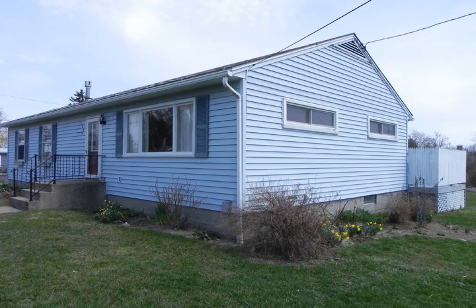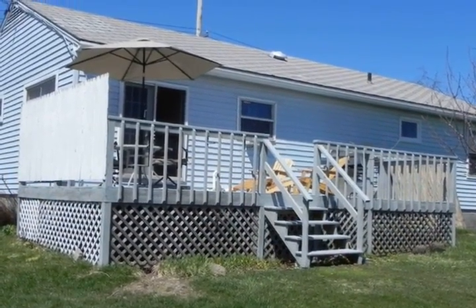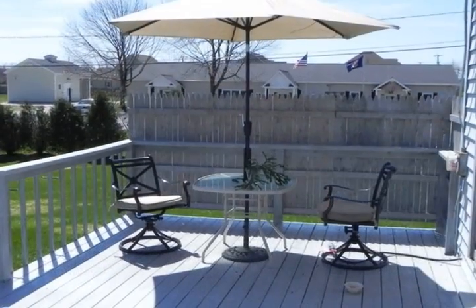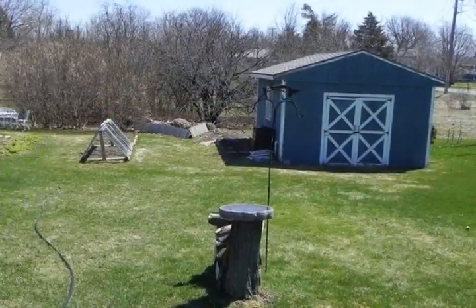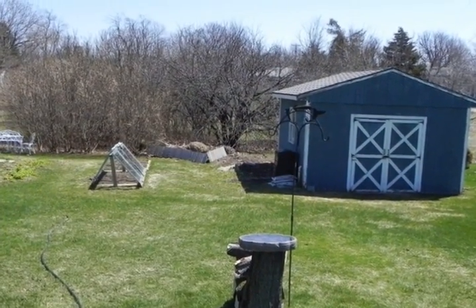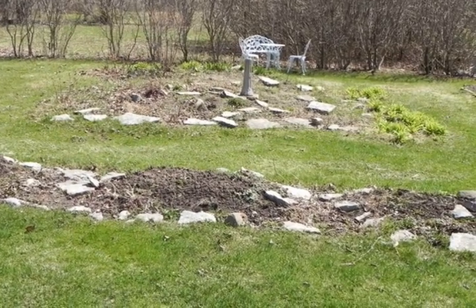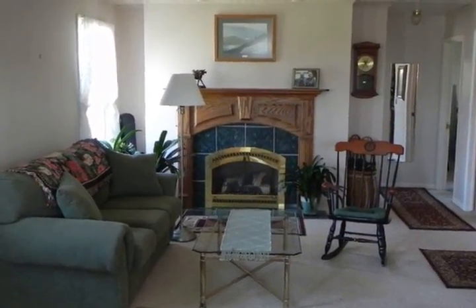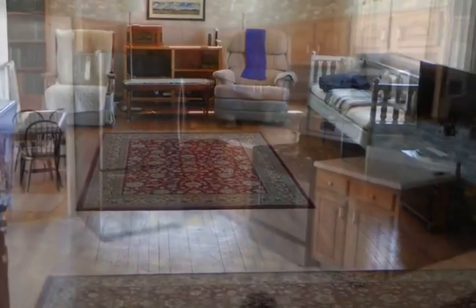Are you looking to retire in historic Sackett's Harbor? Then this ranch home is what you have been looking for. Located on a large tree-lined corner lot, springtime awakens the fragrant lilacs and apple trees in the backyard. There is also plenty of room for a large garden. Then take a few short steps to downtown, a historic 1812 battlefield in Harbor Marina with Village Dock.